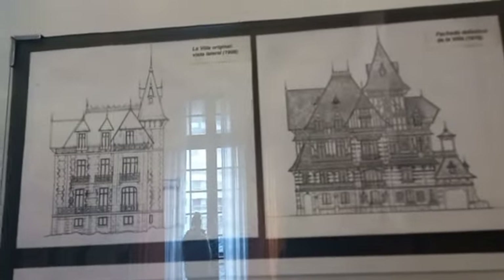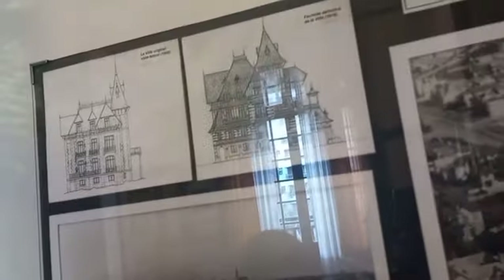This is a picture of how the house looked before, and that is how it looked after. The house was smaller in 1908 and became bigger by 1919. Now we have to climb a lot of stairs.